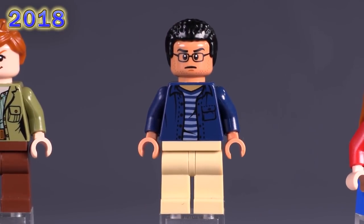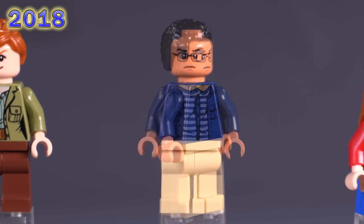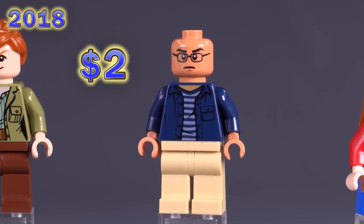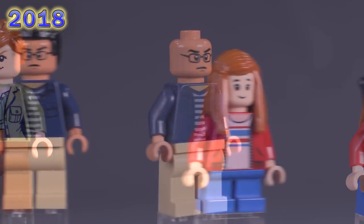Franklin Webb was a character from the same set. His torso print is exclusive yet unremarkable, and his faces are also exclusive with a pretty decent alternate scared expression.